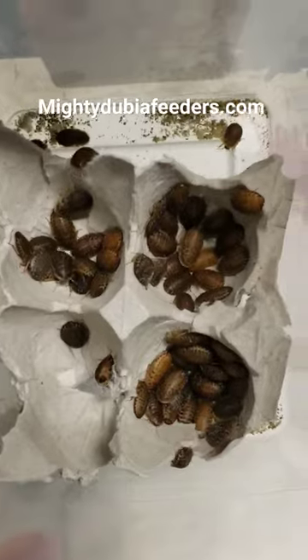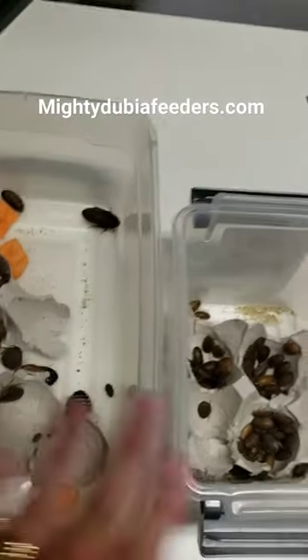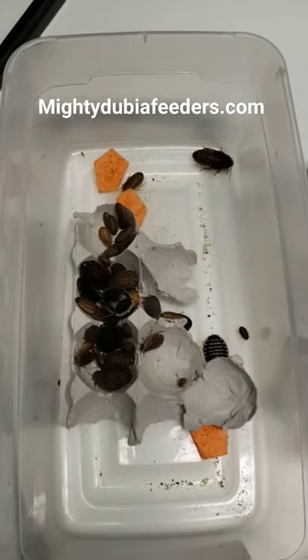Just putting together something for a customer — have a hundred mediums right here ready to go and ship out tomorrow morning as well. She ordered that probably for feeders, and then she's getting a colony.